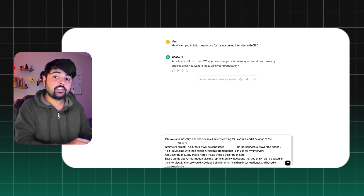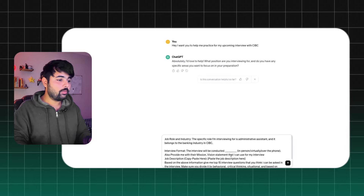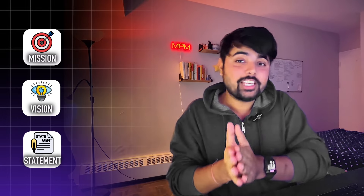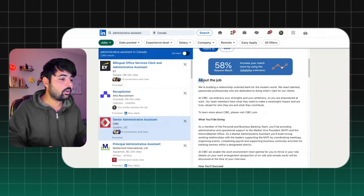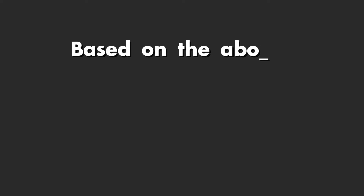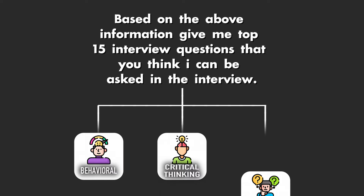In our example, we are interviewing for Administrative Assistant with CIBC, in the banking industry. The interview format will be in-person. We will also ask ChatGPT to provide the mission and vision statement of CIBC — we can research this ourselves, but why waste time when ChatGPT can do it for you? Next, one important thing: paste the job description right into the prompt. Just copy it from the position you're interviewing for. Then add: 'Based on the above information, give me 15 to 20 specific interview questions divided into three formats — behavioral, critical thinking, and situational.'